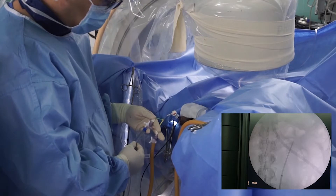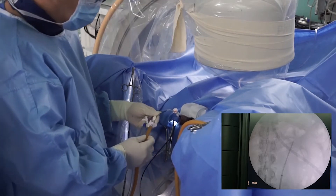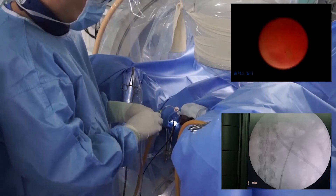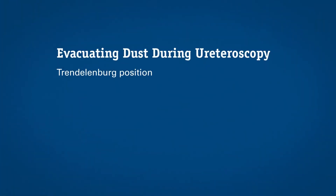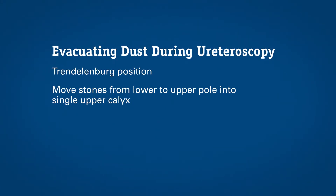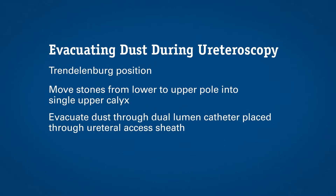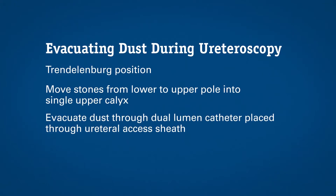I use the dual lumen catheter for evacuating dust. One channel is connected to a continuous irrigation system and the other is connected to suction. I put the dual lumen catheter through the ureteral access to the renal pelvis, and because of the characteristic of the dual lumen catheter, the tip is located in only the upper pole calyx. The essential point is that the patient should be in the Trendelenburg position — head down. At the start of the procedure, I move the stones from the lower pole to the upper poles, as far as I can, into a single upper calyx. The stones gather in the upper calyx and I apply the dusting technique. Once the stones are reduced to small particles, I begin to evacuate the dust through the dual lumen catheter.